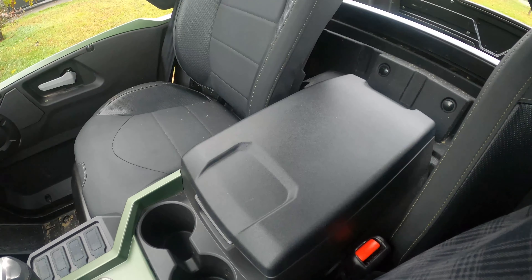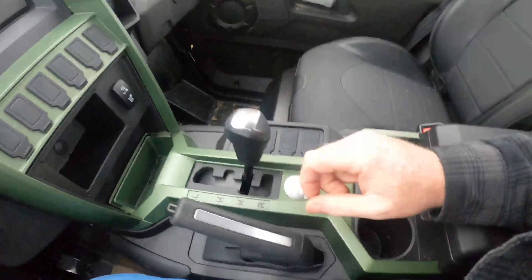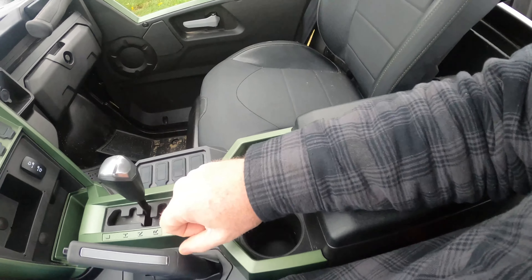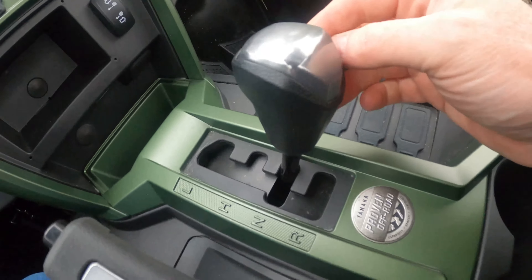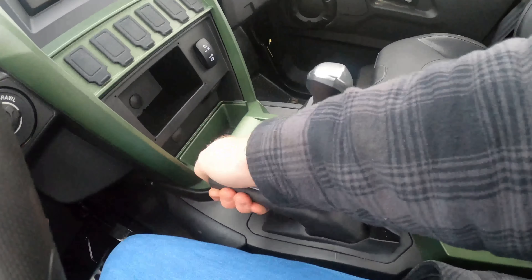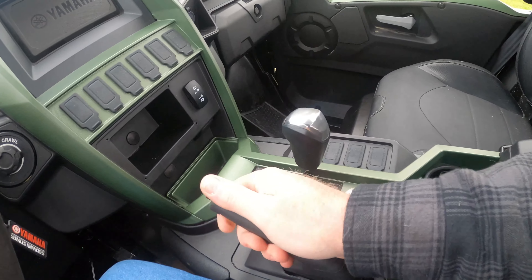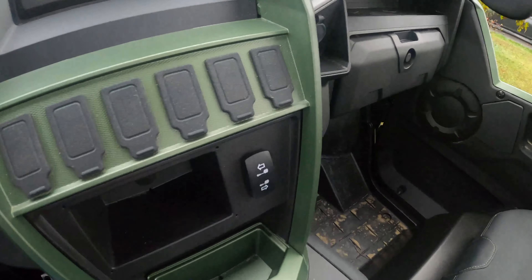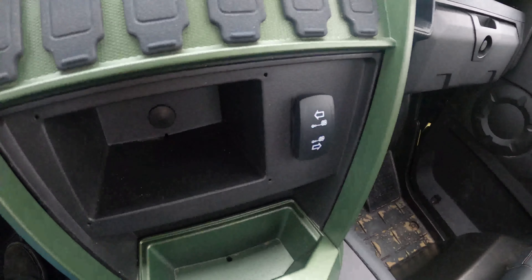At least the cover — it's not flimsy and it's padded, so it's going to be really comfortable for your right arm. There's still no park — I don't understand why they don't put a park feature on this thing — but it's got a very stout handbrake that's easy to apply and remove. That's fine on that side.